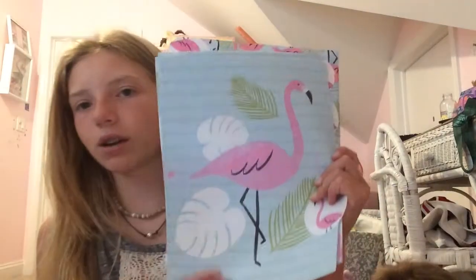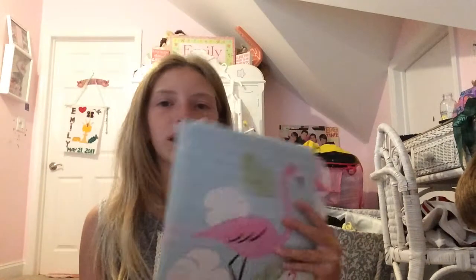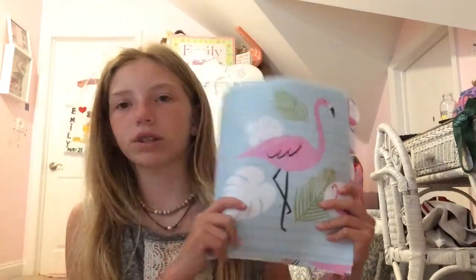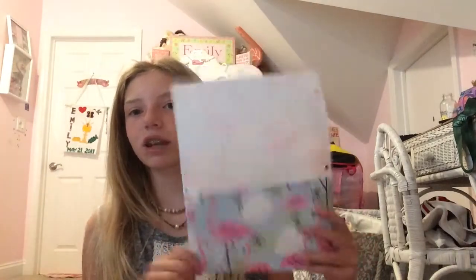I have these really cute flamingo dividers. I really love flamingos, and Staples has like this collection where they have flamingo stuff that looks exactly like this. I got them because I thought they all had pockets, but only one of them has pockets — which is kind of annoying. But yeah, I just have five of these.